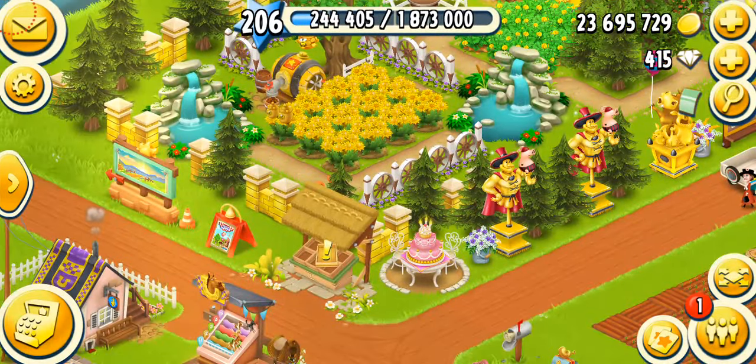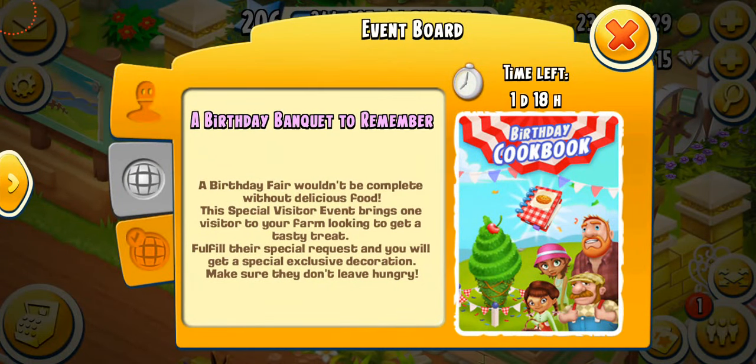That was so nice! My event has been completed.